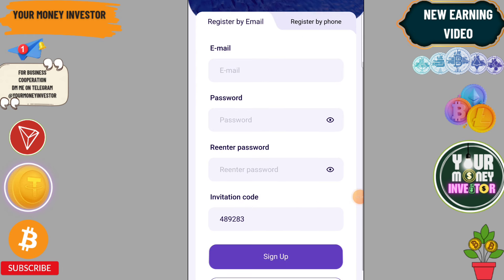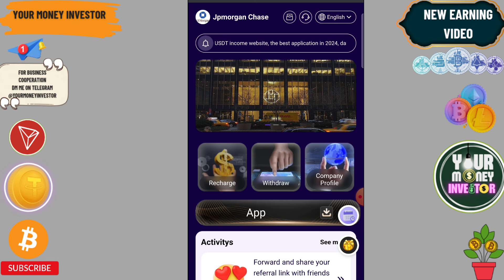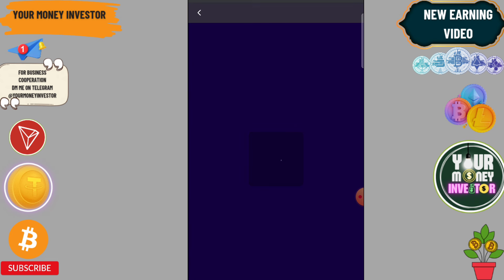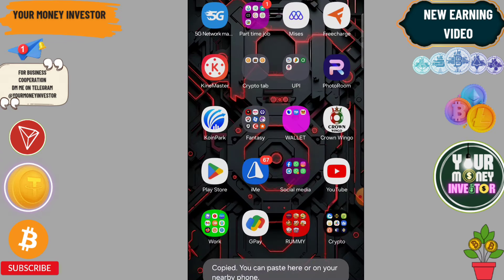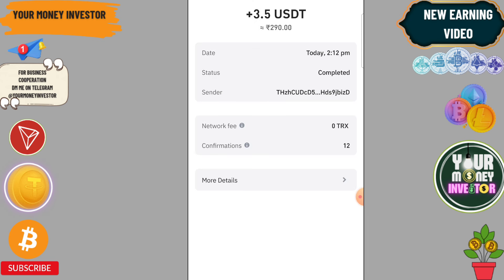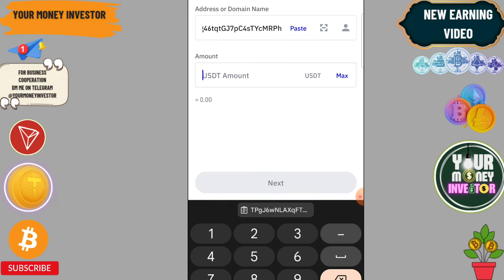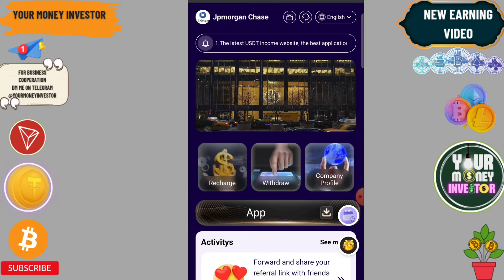After sign-up is complete, let me deposit $15 on this platform. Click on Recharge, then copy the QR code address and go to your wallet. Click Send, paste the address, and enter the amount. After sending USDT, click Back and then mark the recharge as completed.